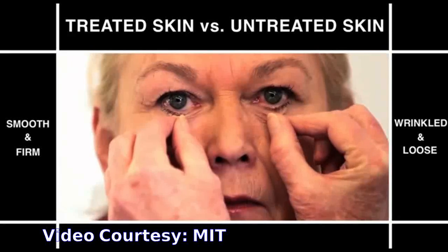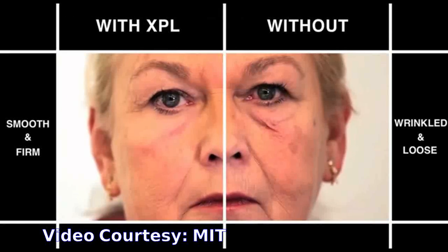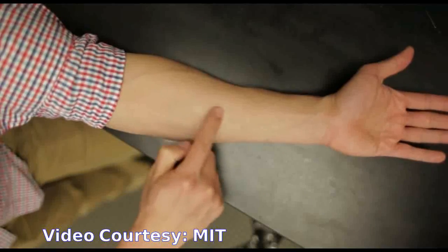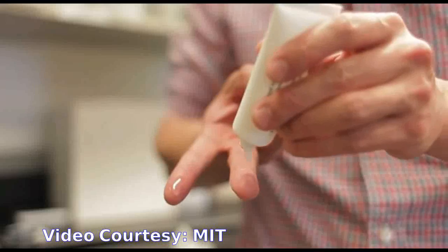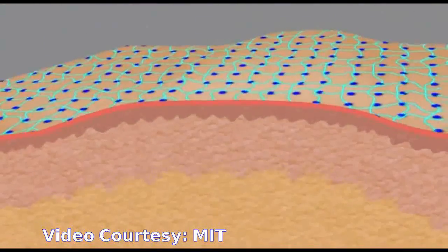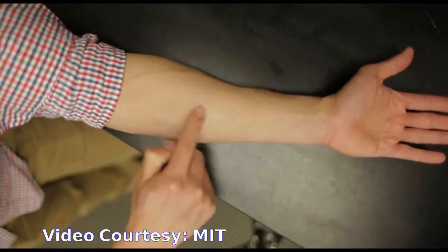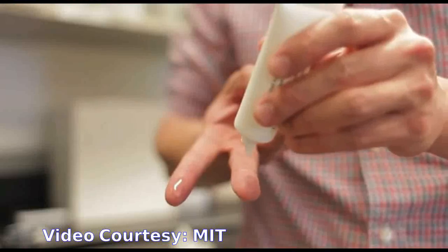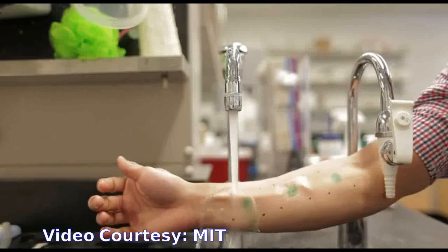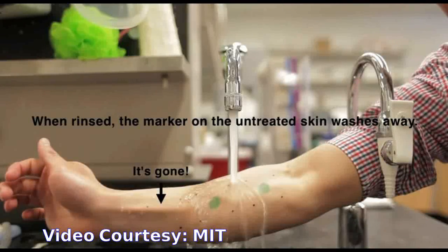The XPL is currently delivered in a two-step process. First, polysiloxane components are applied to the skin, followed by a platinum catalyst that induces the polymer to form a strong cross-linked film that remains on the skin for up to 24 hours. This catalyst has to be added after the polymer is applied, because after this step the material becomes too stiff to spread. Both layers are applied as creams or ointments, and once spread onto the skin, XPL becomes essentially invisible.